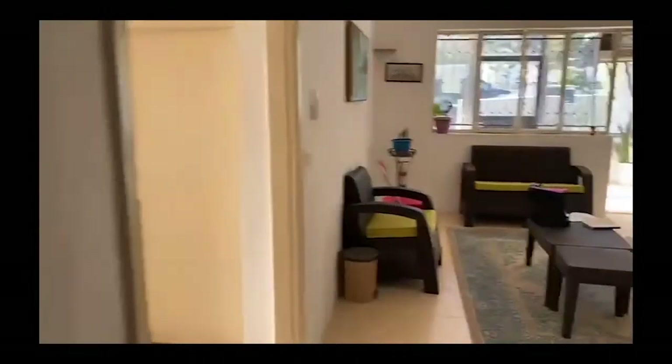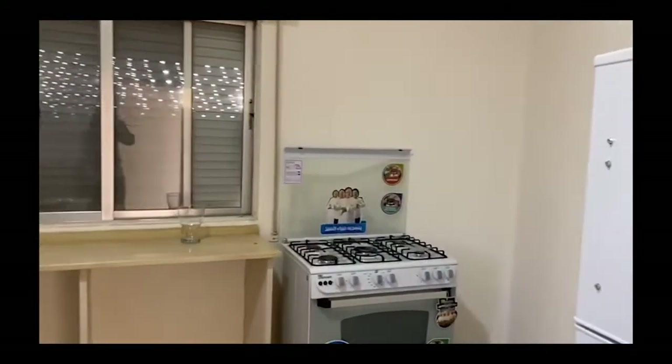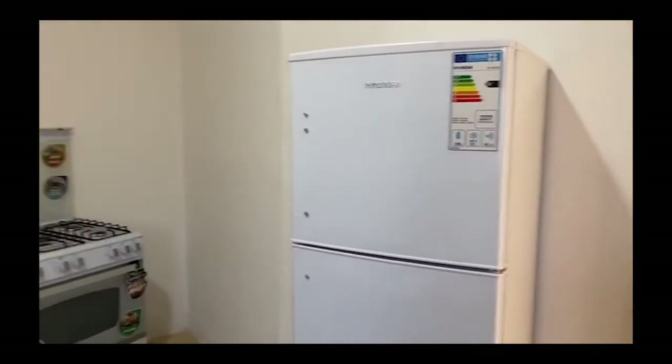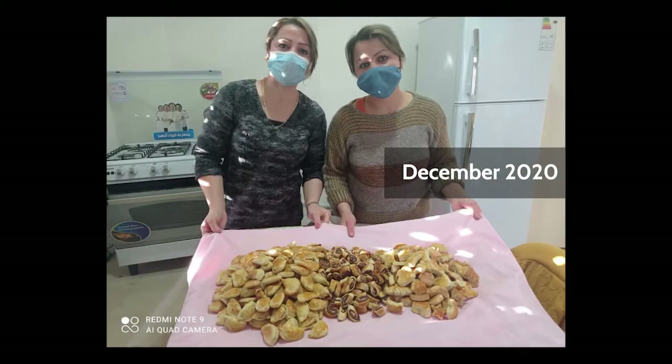And we'll just walk through to... I'm very excited about this. This is the kitchen. We just got, thanks to your donations, an oven and refrigerator which will allow the cooking classes to show heated dishes, whereas before we were just doing baking.